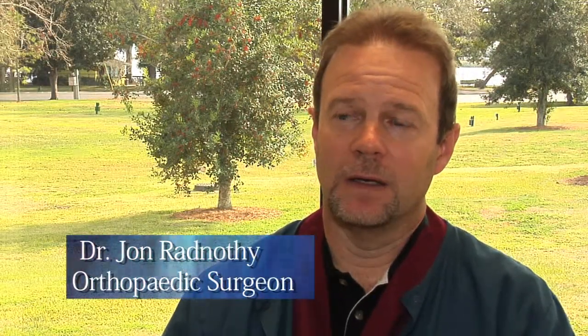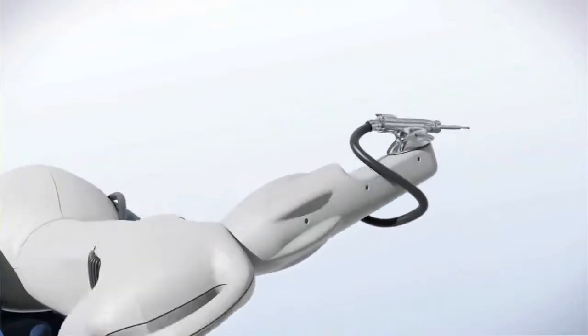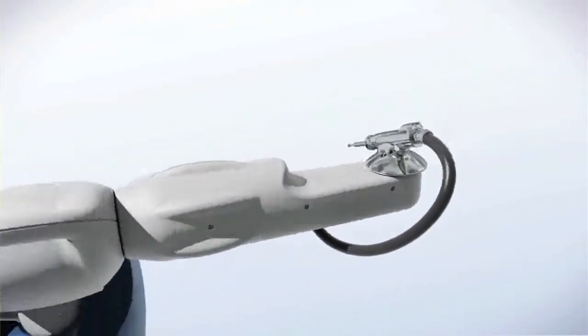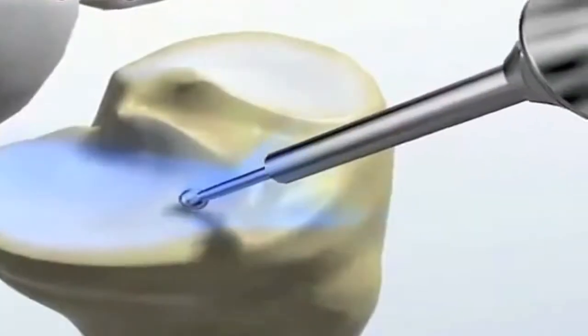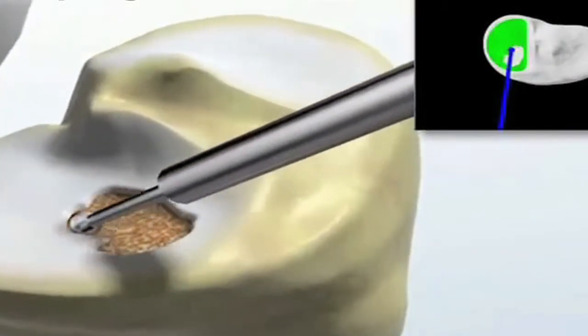The reason that we're excited about the Makoplasty is the fact that we're using a robot. Robotic technology in the operating room — it's the latest thing. And with the Makoplasty, this robotic arm gives us the ability to be extremely, extremely precise, and to be precise every single time. And that goes beyond what human hands can produce.